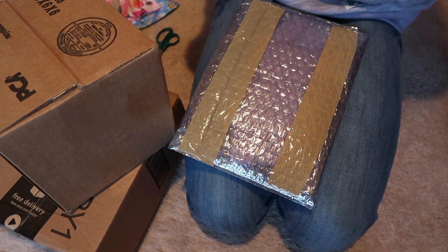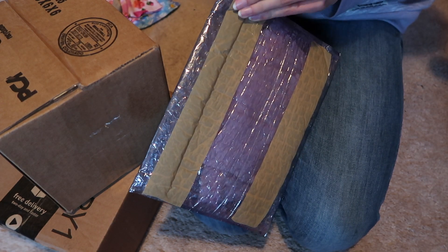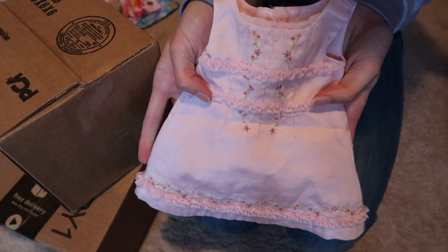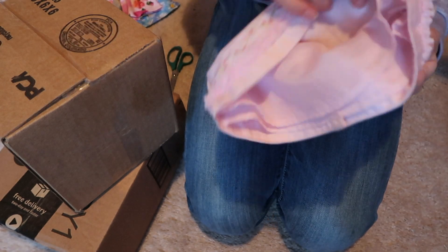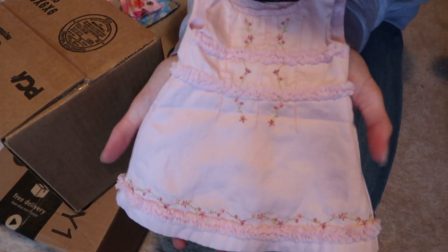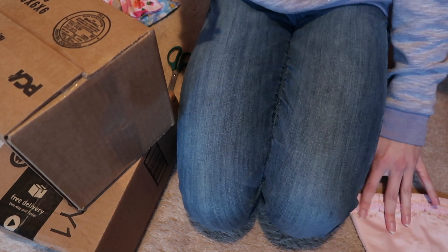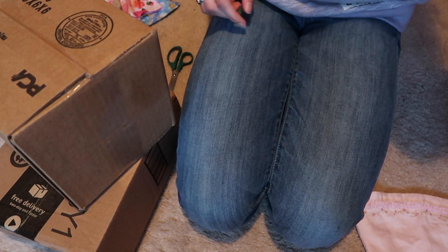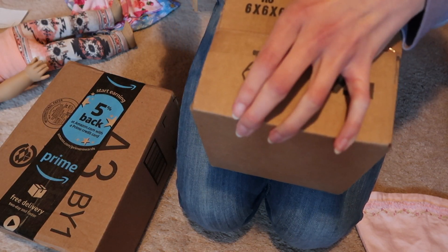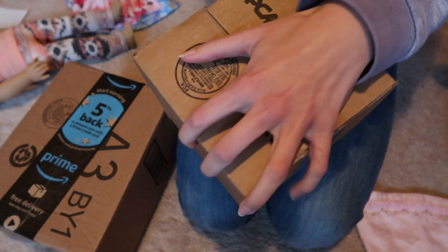Hey guys, I got some more packages today and I'm going to open them. I kind of forgot what this one was — oh yeah, I got this dress off eBay, it's American Girl brand. I forget what it's called, like the petal something dress. I got it for really cheap. I didn't get it with the shoes because all the shoes I ever see on eBay look really disgusting — kind of orange instead of pink.